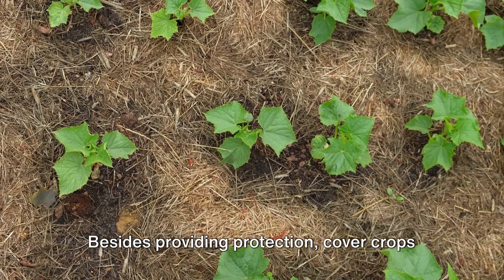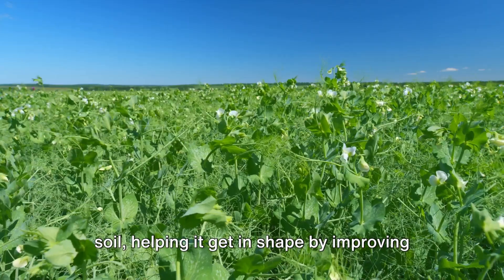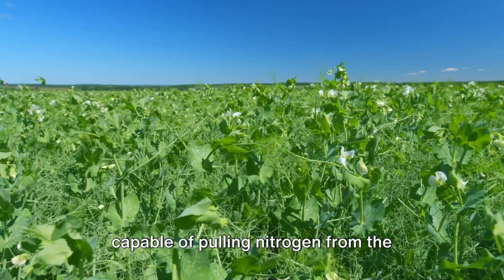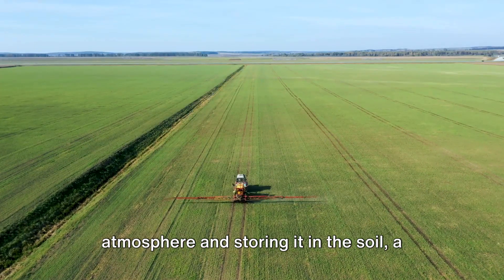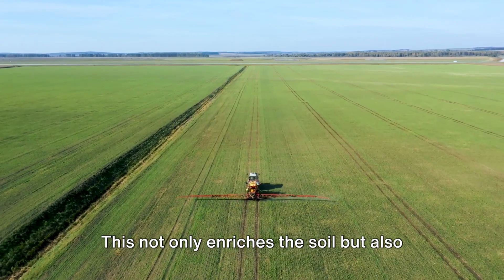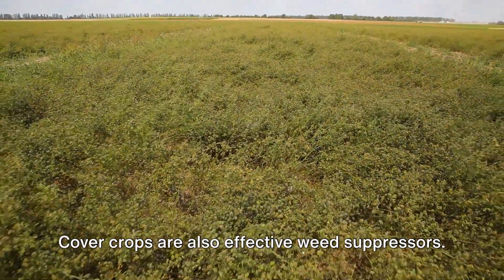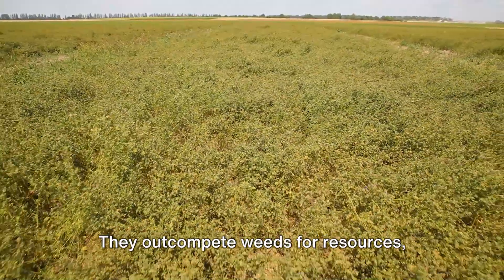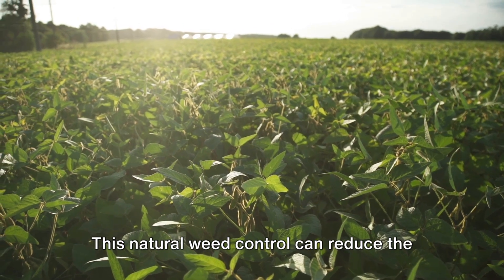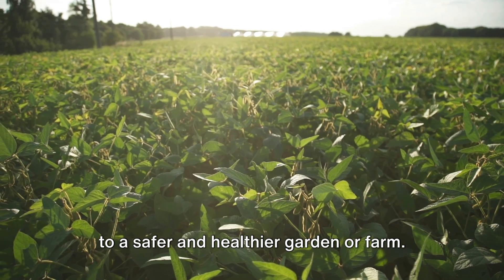Besides providing protection, cover crops are great for nutrient management. They are like personal trainers for the soil, helping it get in shape by improving its nutrient content. Some varieties like legumes are even capable of pulling nitrogen from the atmosphere and storing it in the soil, a process known as nitrogen fixation. This not only enriches the soil, but also reduces the need for synthetic fertilizers. Cover crops are also effective weed suppressors. They out-compete weeds for resources, leaving little room or nutrients for unwanted plants. This natural weed control can reduce the need for chemical herbicides, contributing to a safer and healthier garden or farm.